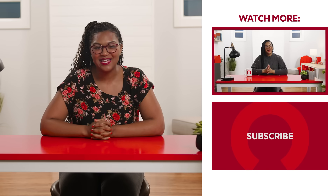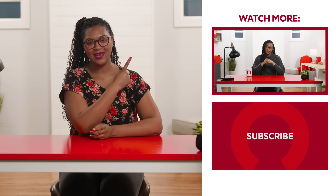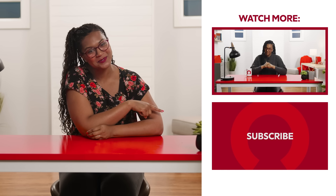Thanks for joining us today. If you'd like to see more videos just like this, you can click right here. And as always, like and subscribe. We'll see you next time.